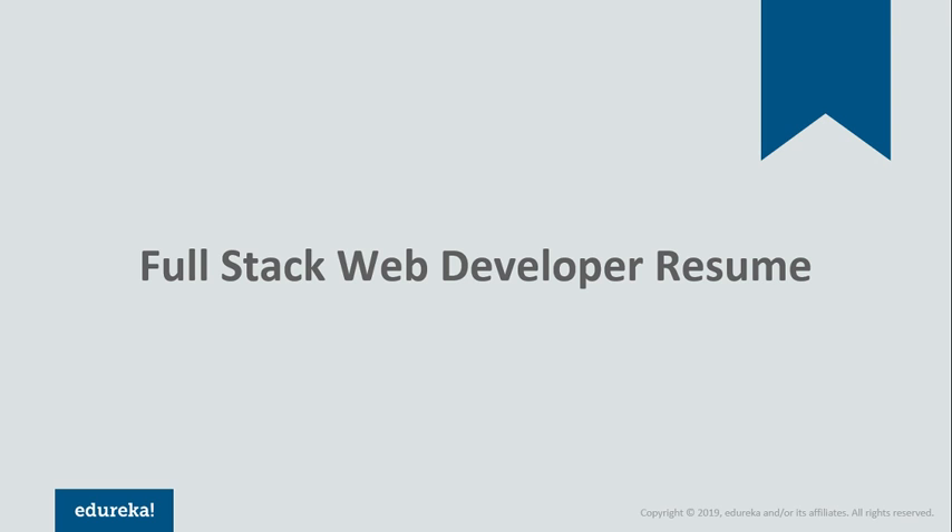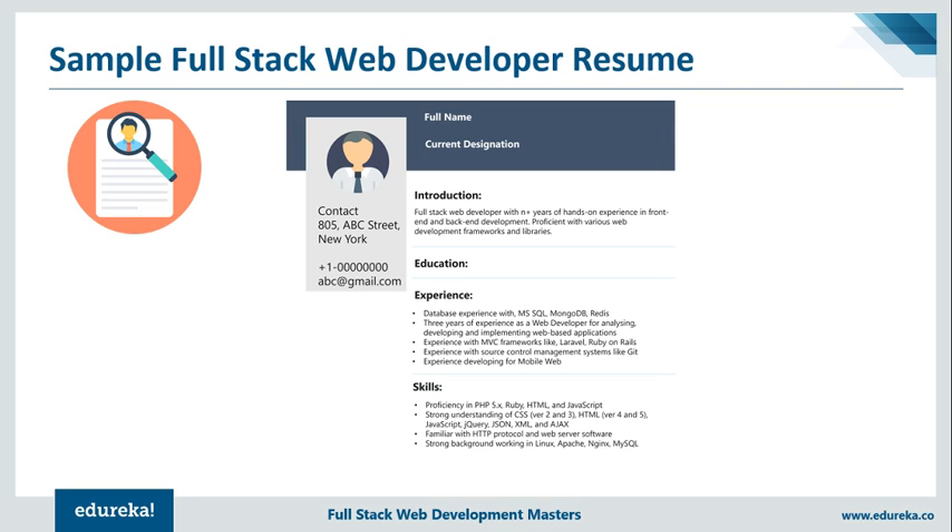Now let's look at a sample resume of a full-stack web developer and how you can create an impressive full-stack developer resume. Notice the skillsets mentioned earlier — you're expected to have a decent amount of knowledge about how the front-end, back-end, and database operate. You must always start a resume with an impressive introduction. For example: 'Full-stack web developer with N+ years of hands-on experience in front-end and back-end development, proficient with various web development frameworks and libraries.' This makes an impressive introduction because most companies are looking for professionals with knowledge on different frameworks and libraries.